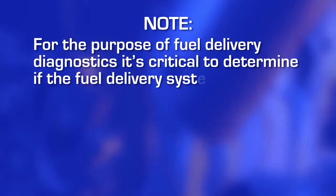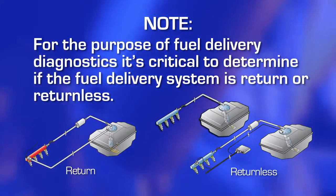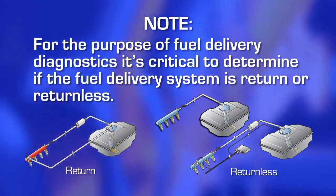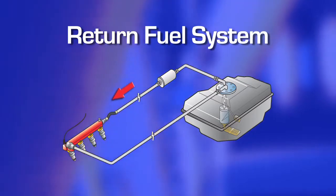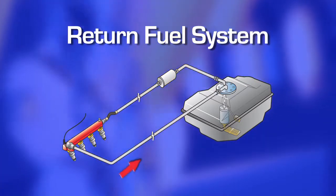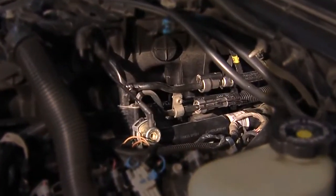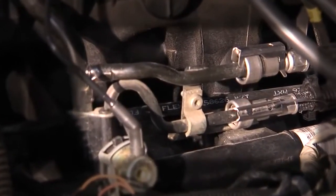For the purpose of fuel delivery diagnostics, it's critical to determine if the fuel delivery system is return or returnless, as this will greatly impact the test procedure and corresponding results. On return fuel systems, all of the fuel coming out of the fuel pump goes into the engine. The engine draws what it needs from the continuous supply and the rest is returned to the fuel tank. Return fuel systems will have two fuel lines going to the fuel rail, one for fuel going in and one for fuel going out.